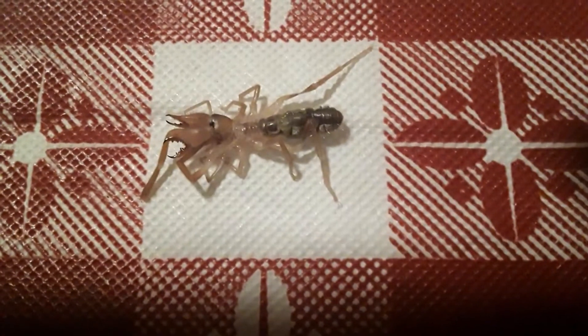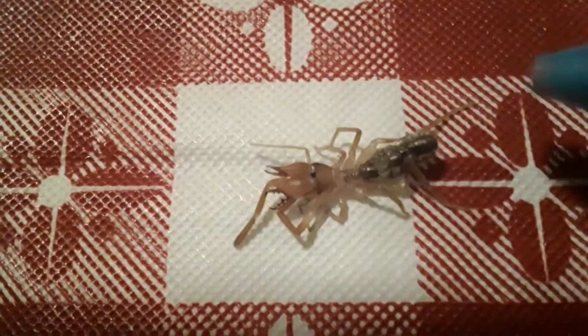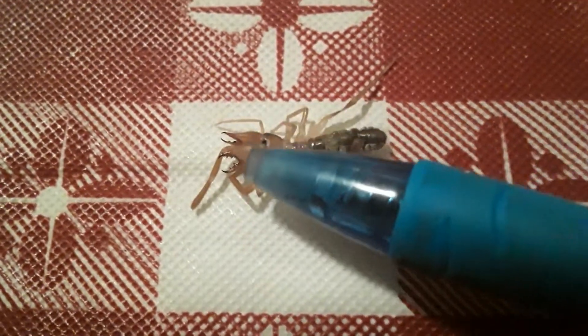This creepy little creature was running along the wall behind us when we were playing a game. To give you some idea of its size — at the tip of the pen — so it's not really huge, but it's still very creepy looking. They're curled up right now, but it's got like two big feeler arms that it was running with, facing forward, and then two giant claw things coming out of its face.